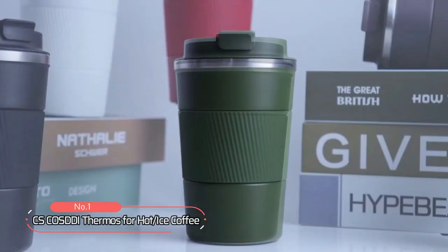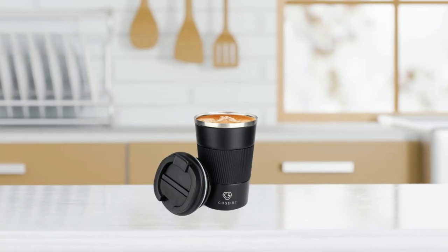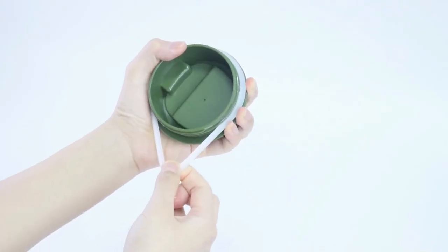At number 1, we have the CS Costi Thermos for hot or iced coffee — a game-changing product that will revolutionize your coffee experience. The stainless steel, silicone-made thermos boasts a 12-ounce capacity, spill-proof design, and excellent insulation that keeps your coffee hot or cold for longer.